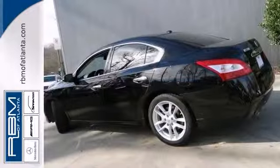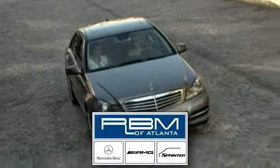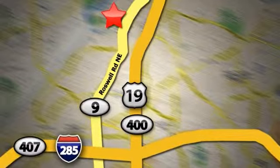Don't miss out. See this Nissan for yourself today. At RBM of Atlanta in Sandy Springs, we have the best selection of new and top-quality pre-owned vehicles to choose from. We are conveniently located at 7640 Roswell Road in Atlanta.